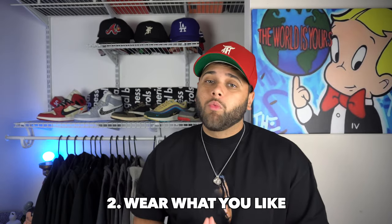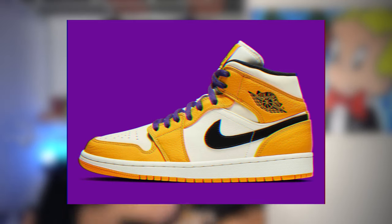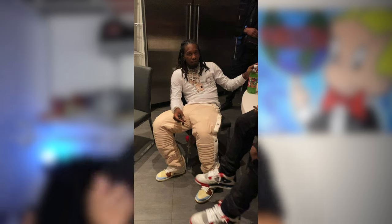Second tip: wear the Jordan 1s that you like. As some of you guys know, the Jordan 1 mids do get a lot of hate, and I admit I used to make fun of them as well. But I kind of changed my opinion on them because they have come out with some fire colorways. Also, the way people hate on other people just because they're rocking mids is kind of just whack to me, honestly. Jordan 1 mids have come out with a lot of dope colorways, and there's been a lot of celebrities and rappers wearing mids. So I definitely think the mid hate is going to go away soon.